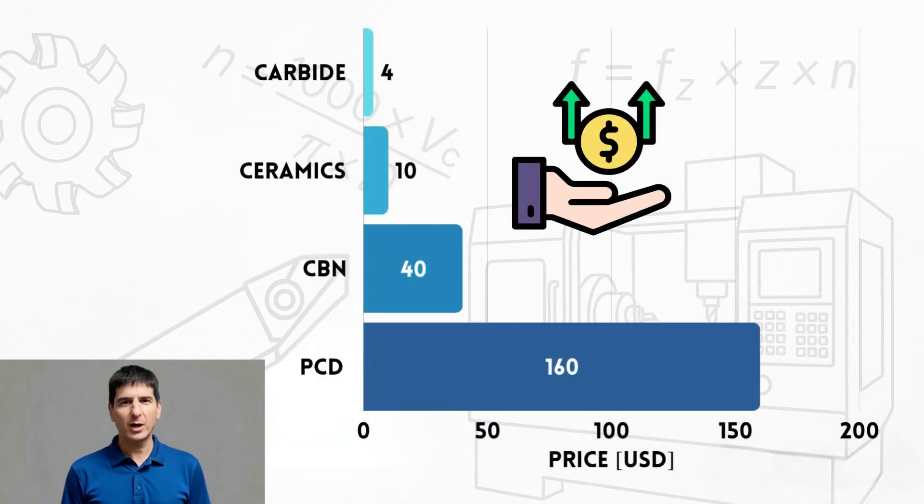But hardness comes at a cost. Where a carbide cutting edge might cost around $4, ceramics run about $10, CBN jumps to $40, and a single cutting edge of a PCD insert can cost $160. Don't be put off by the price — we will go into each category to see when it's worth considering despite the high cost.